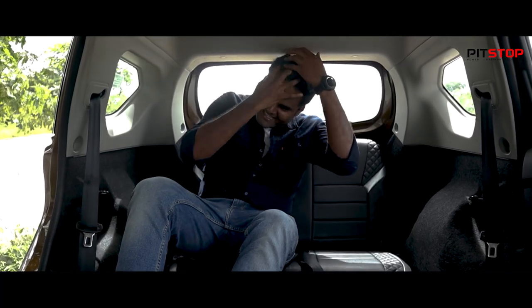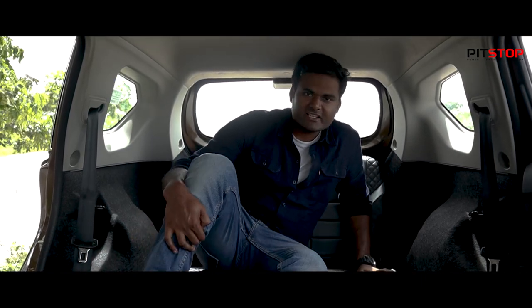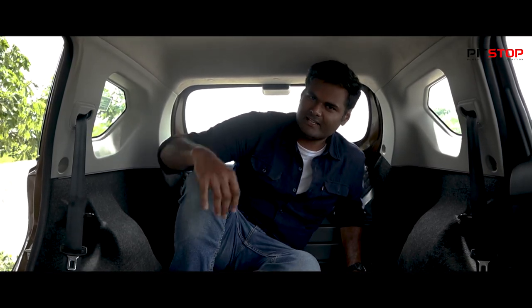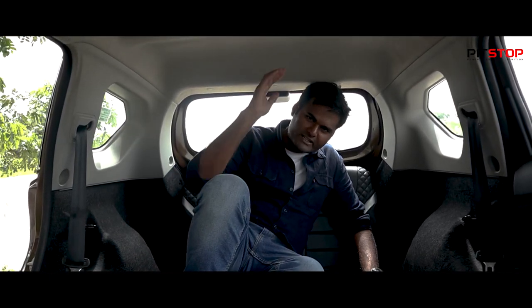I can't really sit in the third row. This is a 5+2 seater, meaning the third row can only comfortably carry kids. I don't think this seat can carry a full-sized adult comfortably — even if you are shorter, I don't think you can sit comfortably here. This place is reserved only for kids.